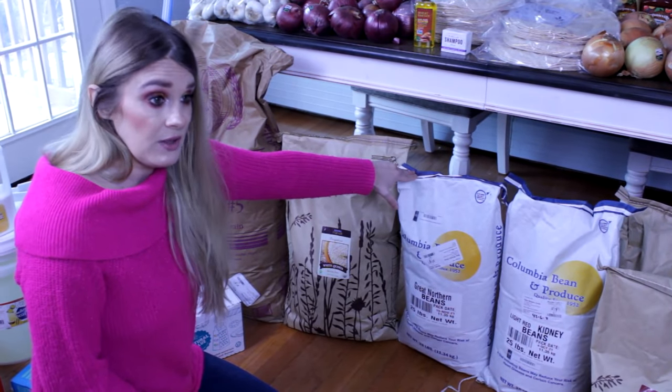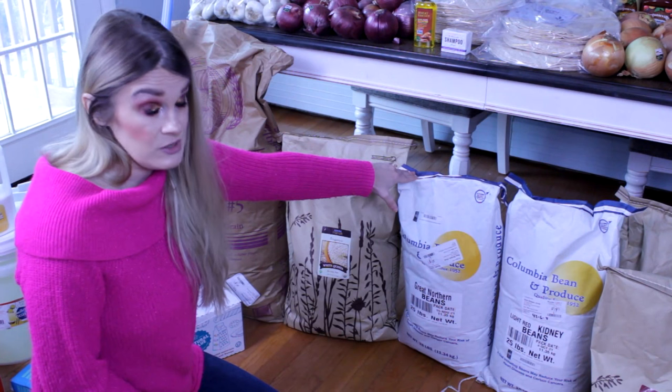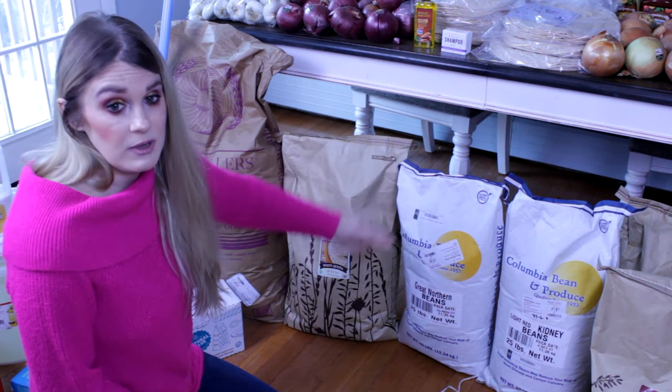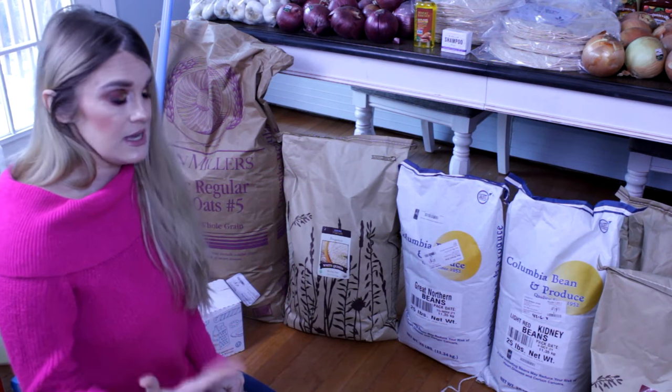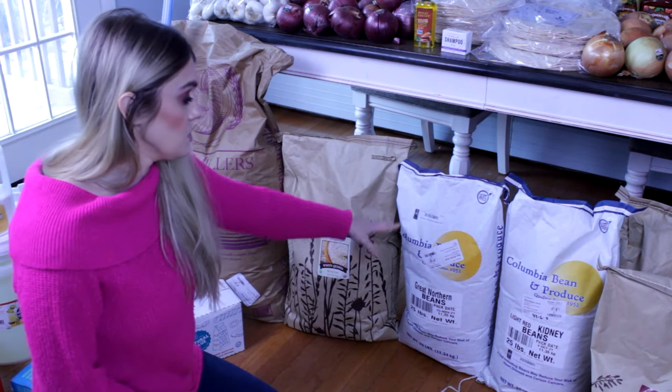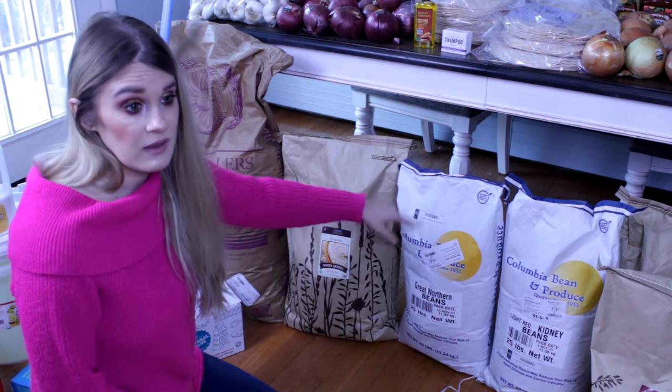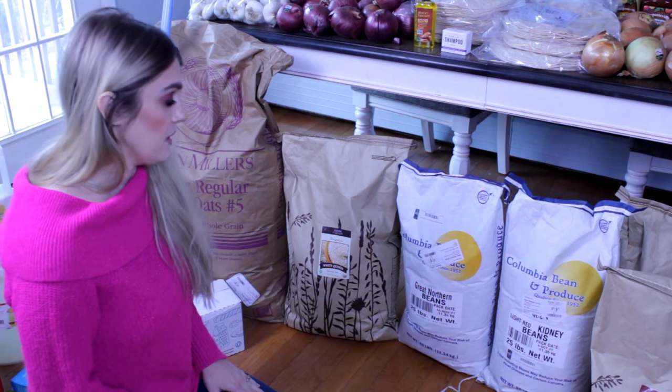Next we have 25 pounds of great northern beans. I plan to can a lot of these up because I don't remember to soak stuff overnight — canning them will be a great grab-and-go option with fewer preservatives than store-bought cans. You also save substantially more buying dried in a 25-pound bag than buying by the can.